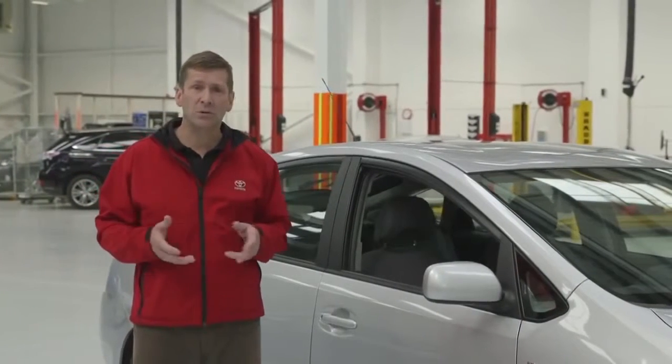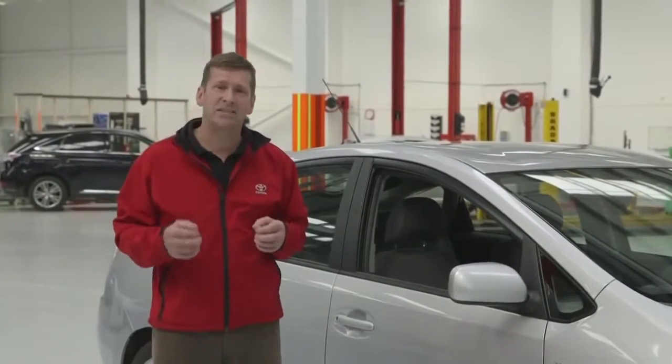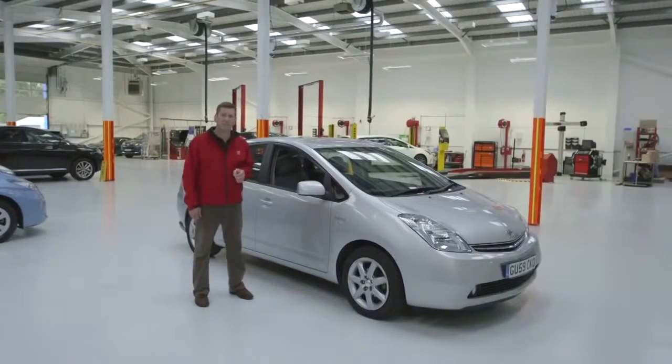It's not just owners of older cars that can benefit from the reassurance given by carrying out these quick and easy checks. So whichever car you own, these checks can save you time, money and keep you safe on the road.